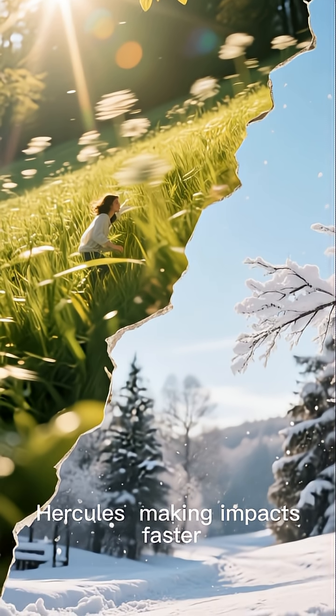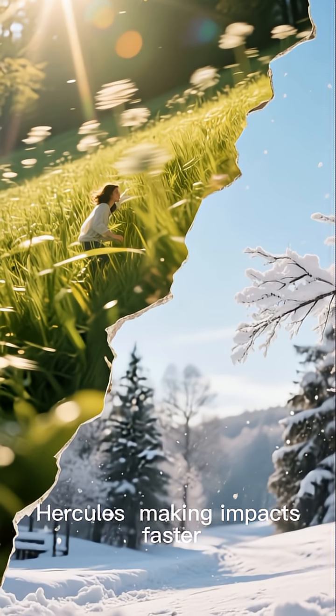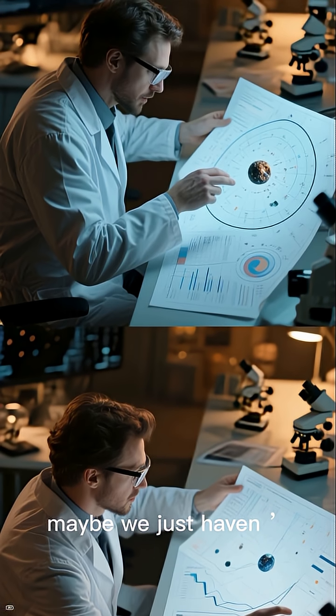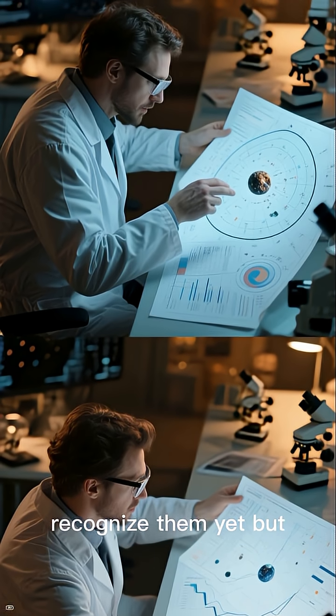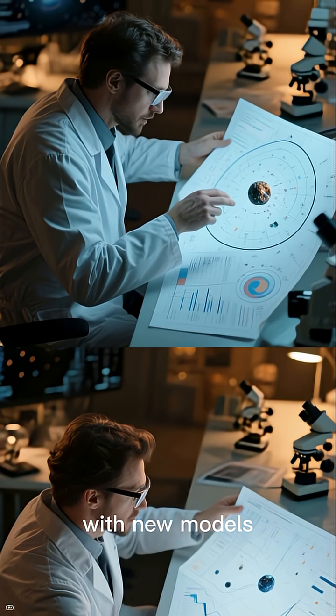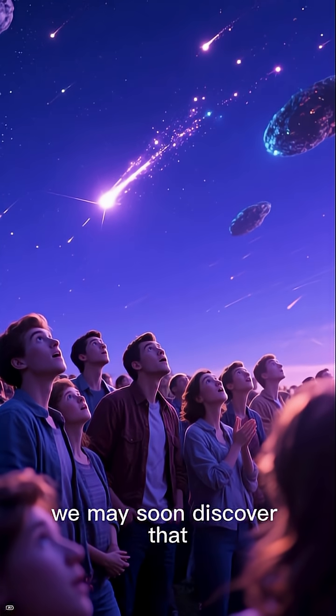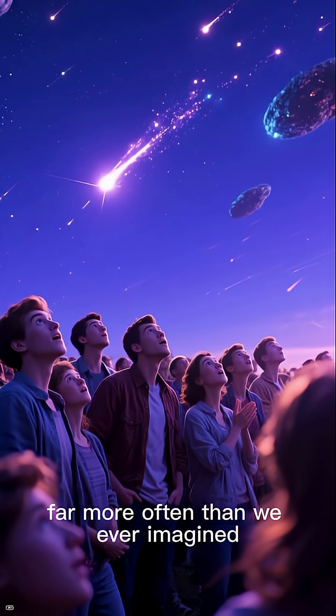In summer, we move toward Hercules, making impacts faster but less easily captured. Interstellar objects are still rare — maybe we just haven't learned how to recognize them yet. But with new models and better surveys, we may soon discover that Earth has been visited far more often than we ever imagined.